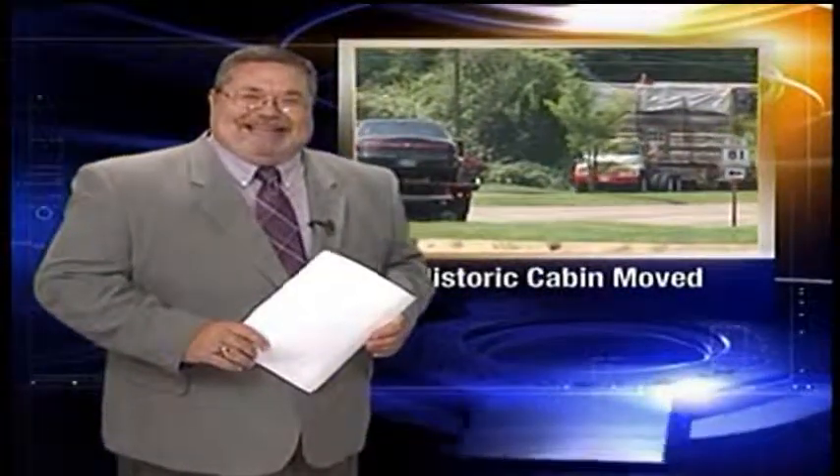Now some indoor plumbing for you. Chris McIntosh in our studio this evening — thank you for one of the remarkable sights in our region today.